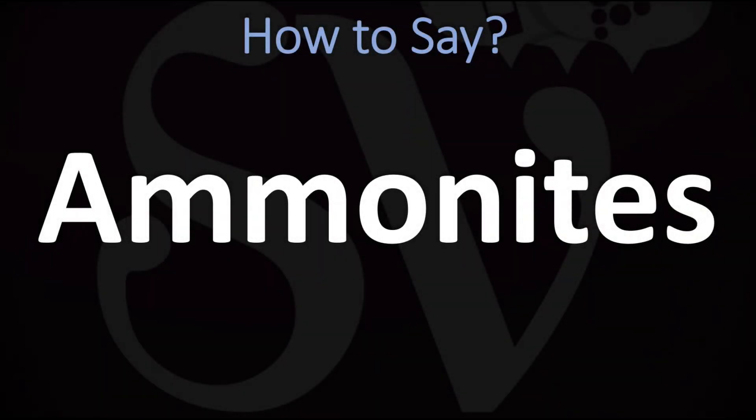We are looking at how to pronounce this name, as well as how to say more interesting and often mispronounced biblical names too. So make sure to stay tuned and consider subscribing for more learning. How do you say it?